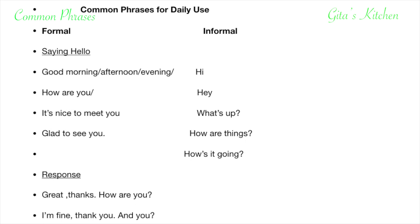First of all, when we meet somebody, what do we do? We say hello. Now for every situation, you should know different ways of saying it. When we say hello, it depends on whether it is a formal or informal situation. We can say good morning, good afternoon, or good evening depending on the time of day.